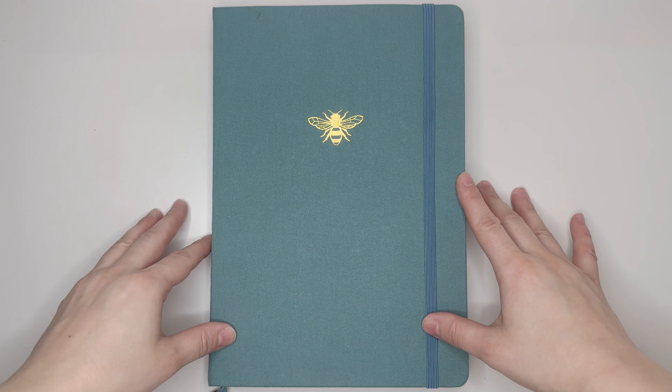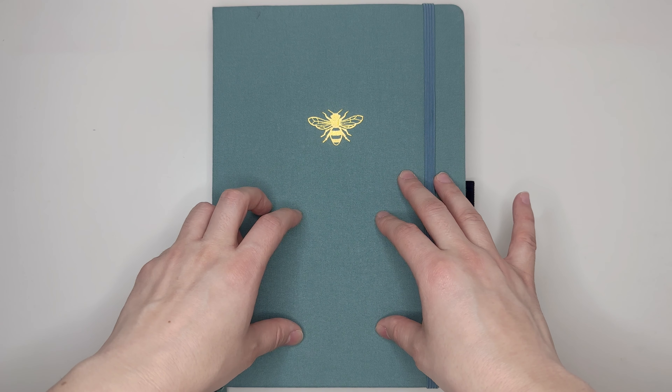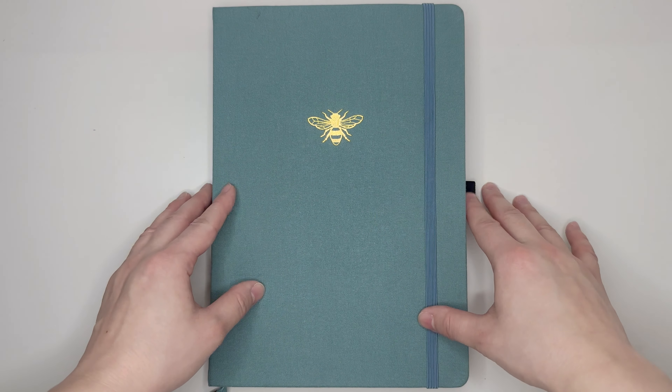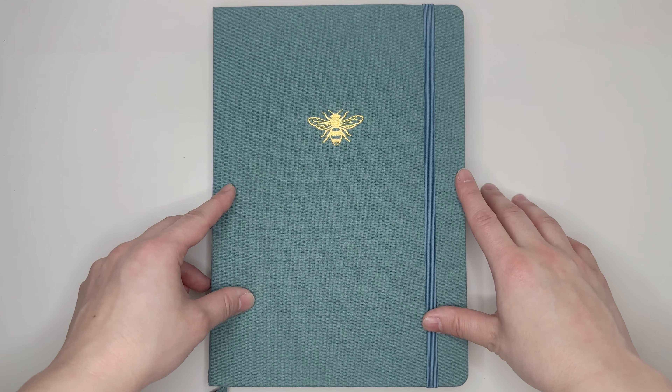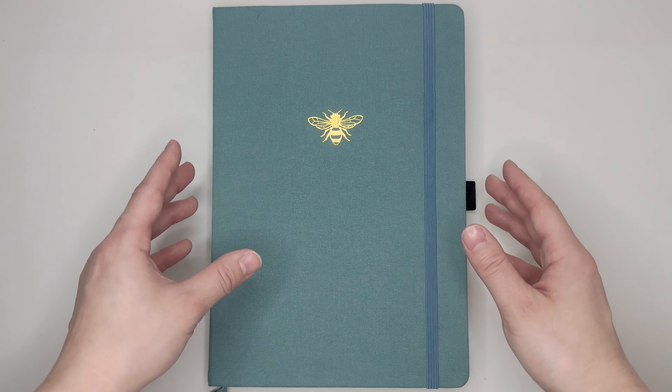Hello everyone, my name is Jennifer and welcome to Best Kept Plans. Today's video is going to be a flip through of my 2023 bullet journal, which is my catch-all planner for the first quarter of the year.